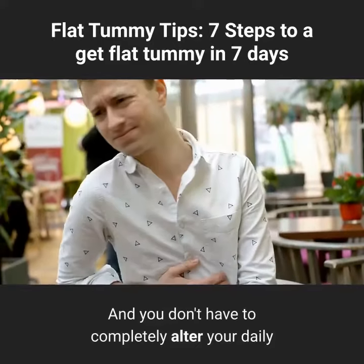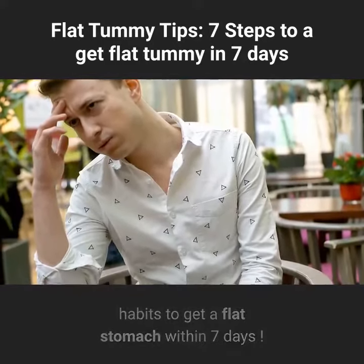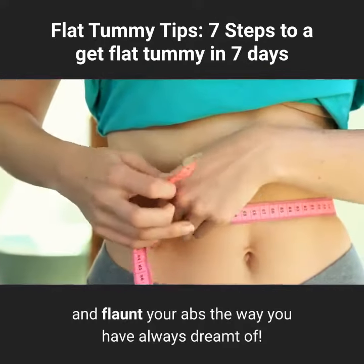And you don't have to completely alter your daily habits to get a flat stomach within 7 days. Just follow these 7 tips to reduce belly and flaunt your abs the way you have always dreamt of.